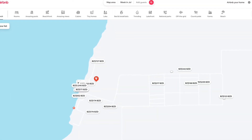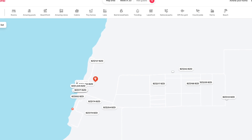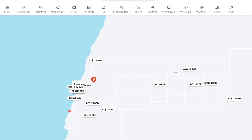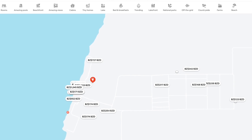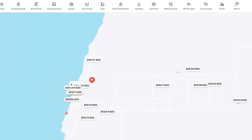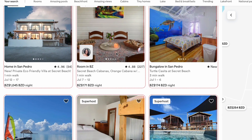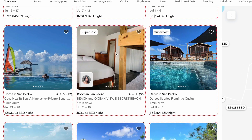Here's a screenshot from Airbnb showing all the listings that are currently available in the Secret Beach area. As you can see, it's not just the waterfront — the neighborhoods of Secret Beach are really starting to get a lot of listings as well. So here we'll scroll through some of these.